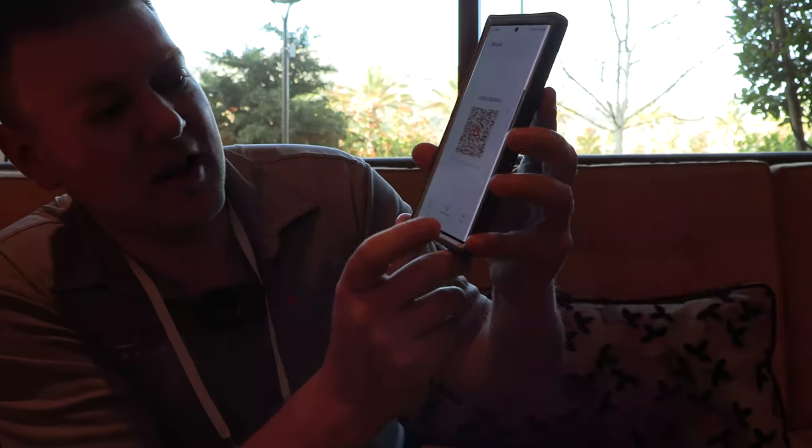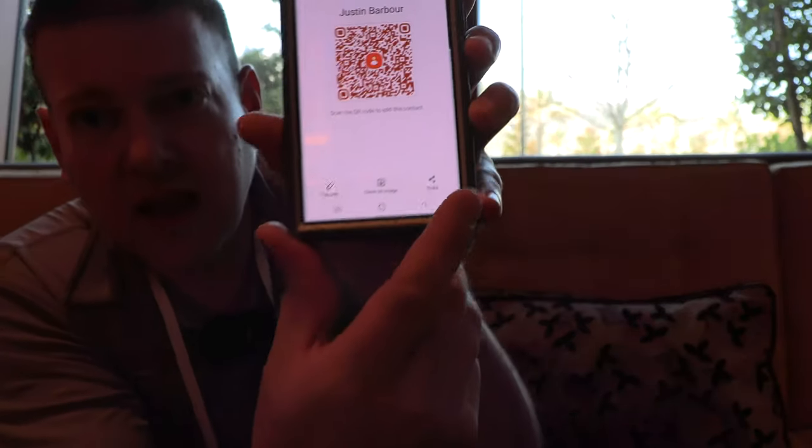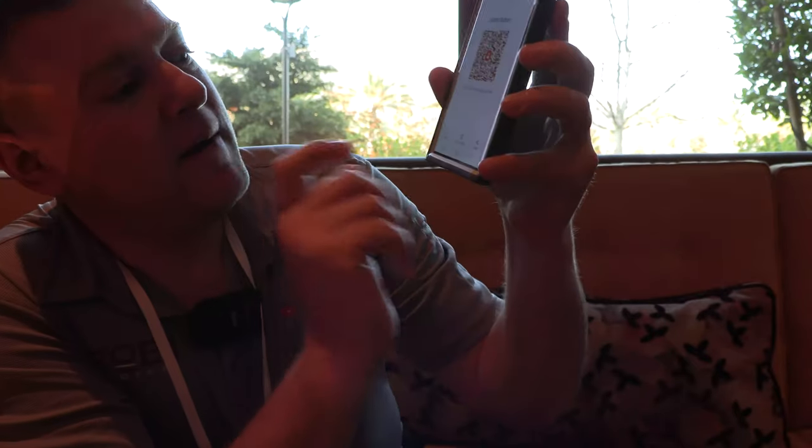Now, what I did is I did a screenshot of it, but somebody showed me that all you got to do is come down here and hit the share button. You can also save it as an image, and you can also edit the info — so you can edit what you want people to be able to acquire from your QR code. How crazy is that?